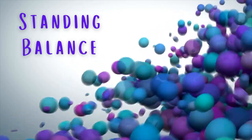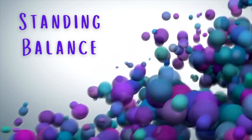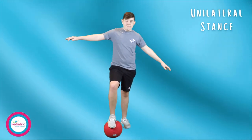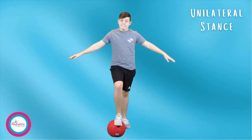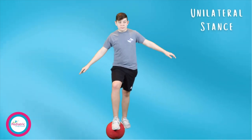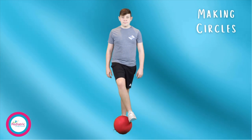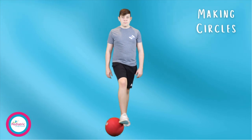Next on my list is using a playground ball to work on your standing balance. First, you can stand up and place the ball under one foot. This position simulates unilateral stance, or standing on one foot. Once you get the hang of this, you can make the task a little more difficult by playing a game like throwing a ball with a partner. The second option is to place the ball under your foot and then move the ball in small circles. This activity not only challenges your standing balance but helps strengthen the muscles in your hips and legs.